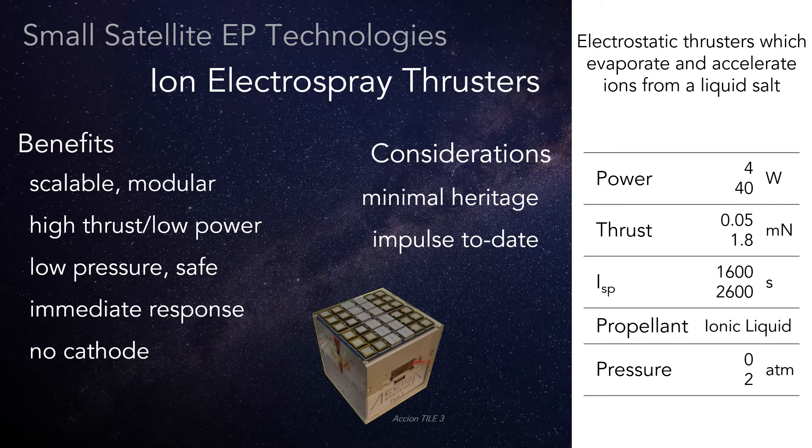...so there isn't any need to plan or power ahead of firing the thruster. Thrust is available at a moment's notice. As the newest technology to see concentrated development, the limitations of electrospray are in heritage and the number of systems reliably demonstrating high impulse throughput.